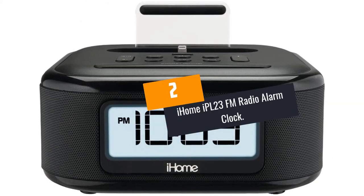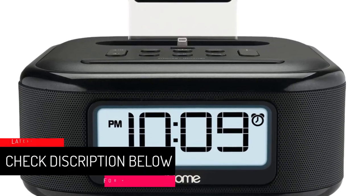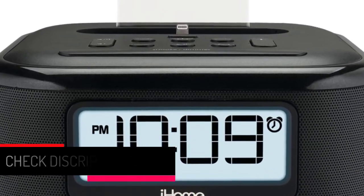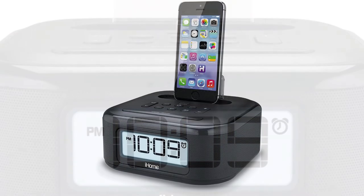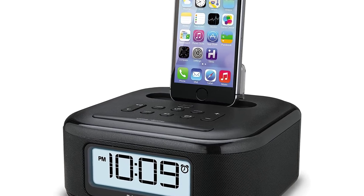At Number 2: iHome IPL23 FM Radio Alarm Clock. Since we are using the latest iPhones, it is hard to find an iPhone alarm clock dock compatible with lower models, but this iHome IPL23 is compatible from iPhone 5 up to the latest iPhone device today. The alarm clock offers ways to customize your everyday routine — you can start and end the day with your favorite music, audiobooks, and podcasts.